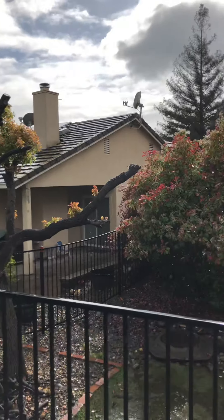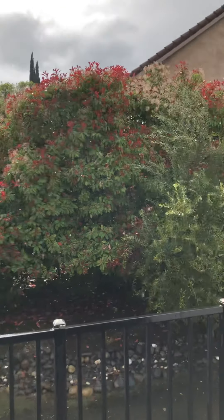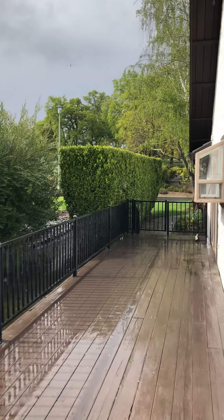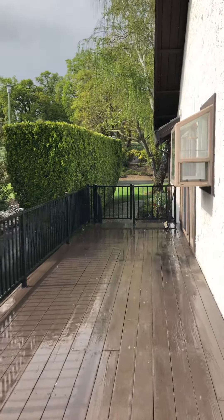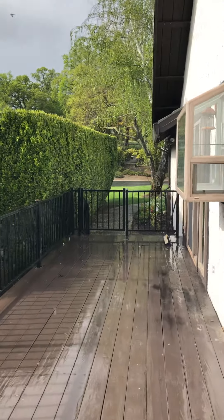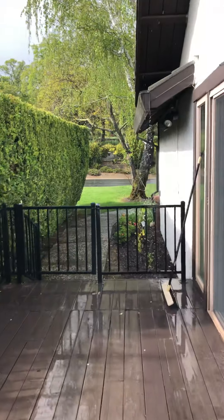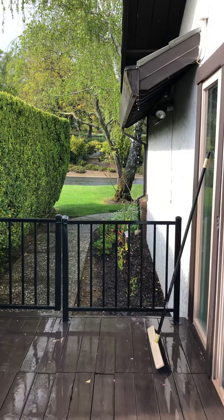Just a quick shot of the surrounding neighbors. And I'll wrap it up - again Ryan, thank you so much for the opportunity. Let me know if you have any questions. Thanks, bye!